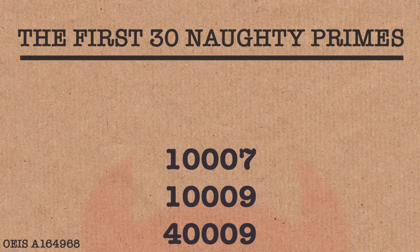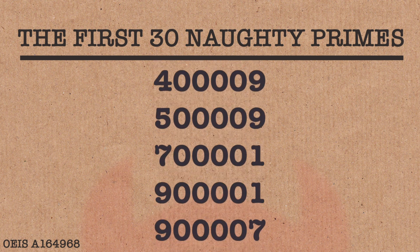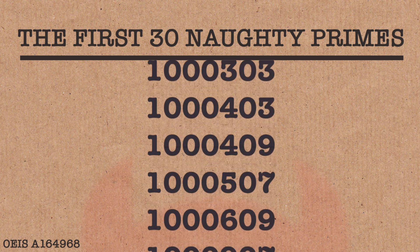It's also a naughty prime — not just because it's Belphegor. A naughty prime is one that has more noughts, or zeros, than any other digit, and of course this example does. It's also a naughty prime. I've never heard of that — that's brilliant! Naughty primes, yeah, they're very cool.